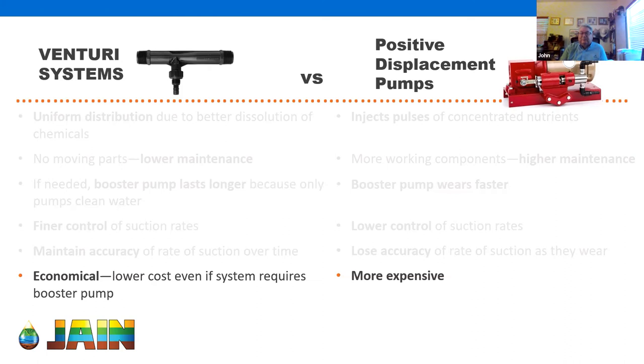Regarding VFD (variable frequency drive) pumped irrigation systems with varying flows as different valves open and close: as long as the VFD ramps up and maintains the system at a set pressure at different flows, the Venturi system performs fine. Pressure and flow are two different things — the key is maintaining the pressure differential, and as long as that's constant, you're okay.